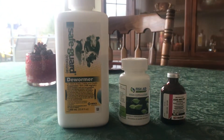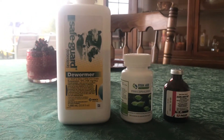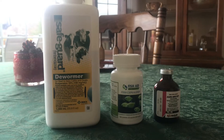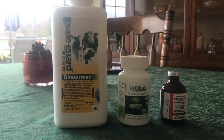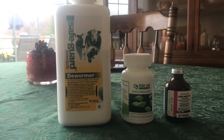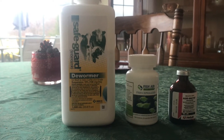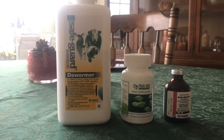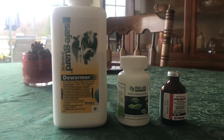...is Safeguard dewormer. You can buy this at Tractor Supply — it says it's for cattle and goats, but it has the same active ingredient that you're going to get from your vet, which is fenbendazole. I bought a thousand milliliter bottle for $135 at TSC. If I took my dogs to the vet for one worming, it would eat that cost all up, and I can roughly give my dogs four separate wormings on this one bottle.